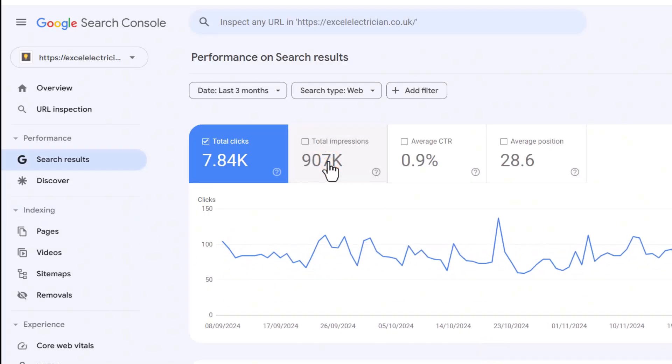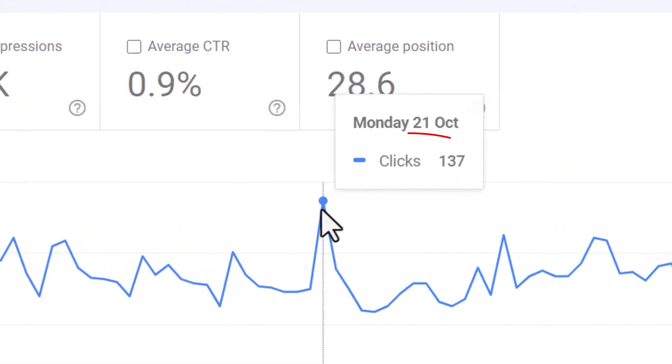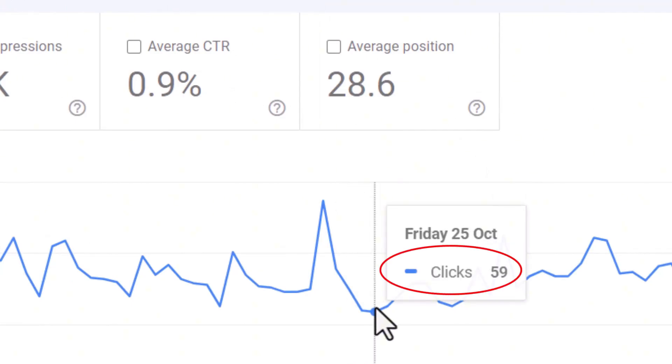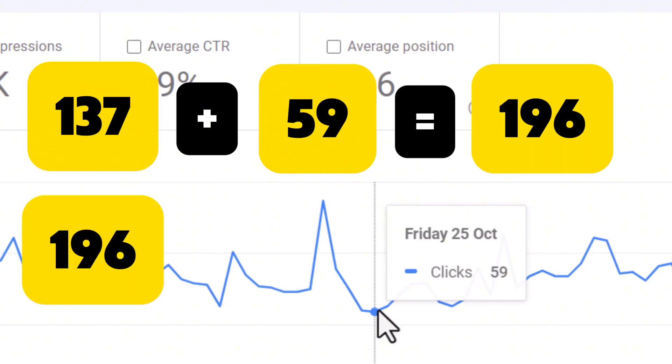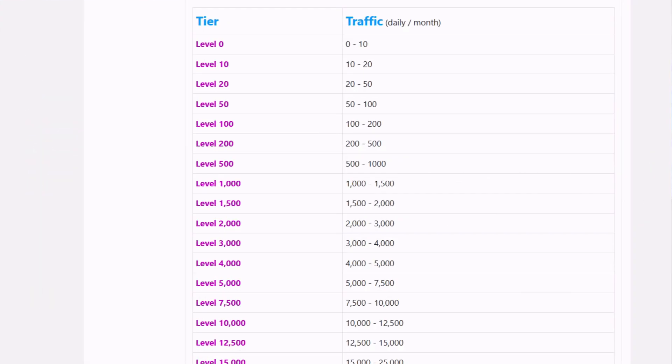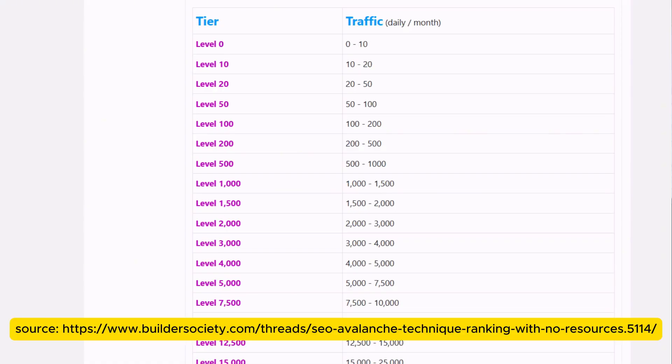Set the time range to the last three months and make sure only the clicks option is selected. Look for the day with the highest number of clicks and the day with the lowest. Add these two numbers together, then divide by 2 to find the average. For example, if your highest day had 137 clicks and your lowest had 59 clicks, you'd calculate: 137 plus 59 equals 196, divide by 2, and you get 98. So your average number of clicks is 98.